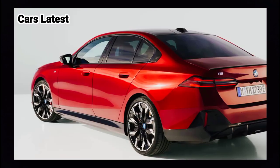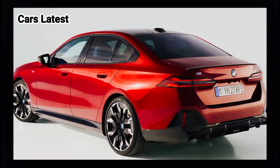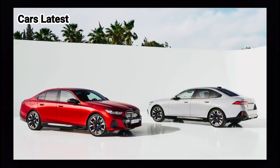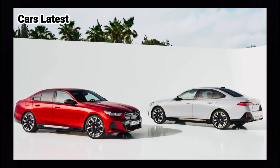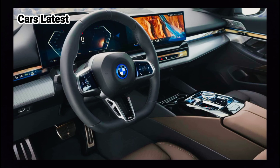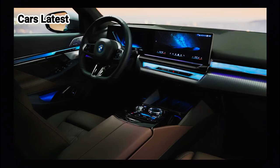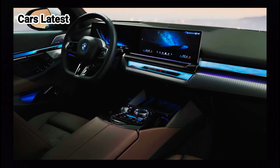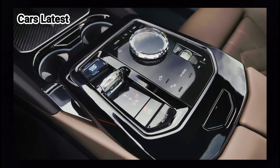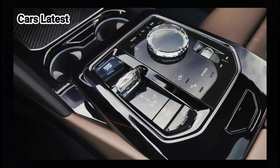Drivers can operate the control system primarily by the touch screen and natural language, as well as using steering wheel buttons and the BMW iDrive controller on the center console. To conserve battery power in critical situations where drivers are unable to recharge, the BMW i5 offers a new max range function that restricts drive power and top speed to 56 miles per hour and deactivates comfort functions.